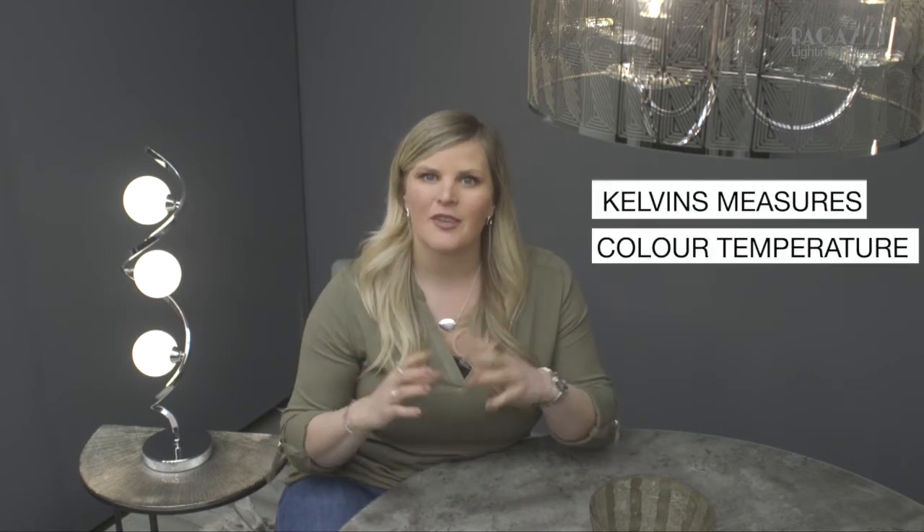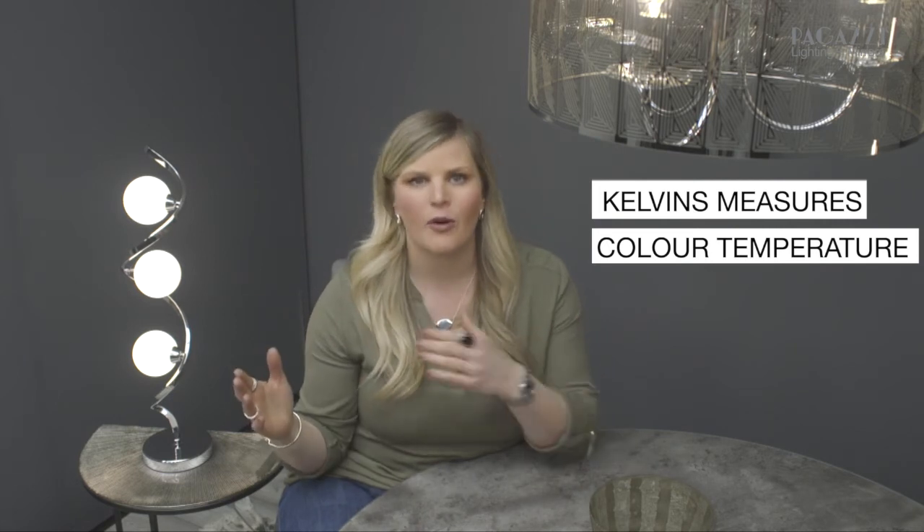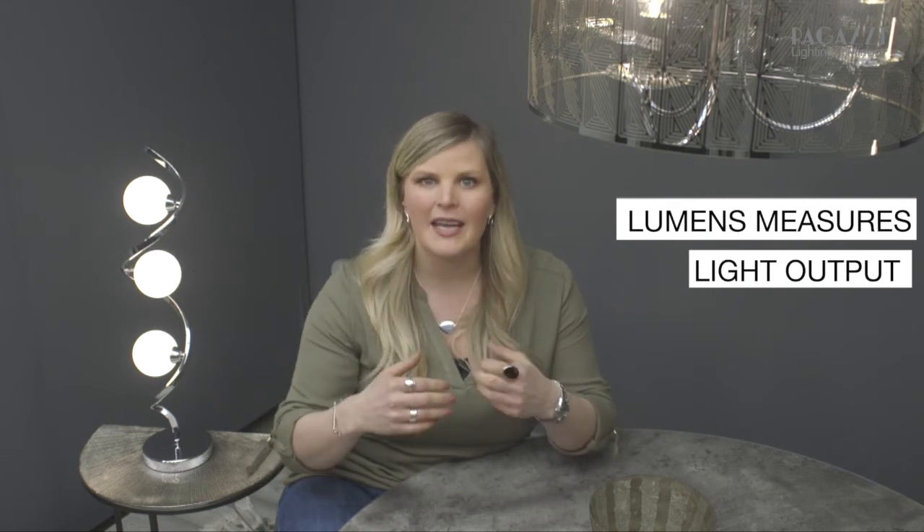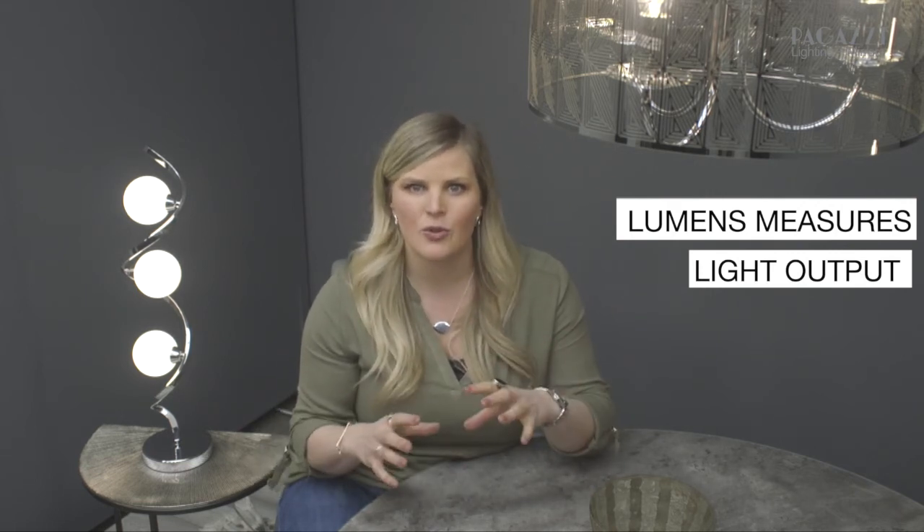I get messages really often from people asking me to help them find a really bright light, so I want to make sure you're aware of the difference between Kelvin and lumens. Kelvin measures colour temperature — whether it's warm or cool, as we've shown today — whereas lumens measure the light output, so whether it's really bright or a little dimmer depending on the mood you want to create.